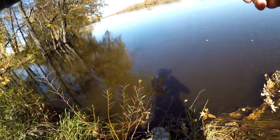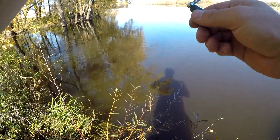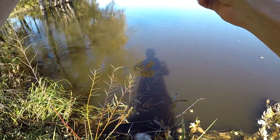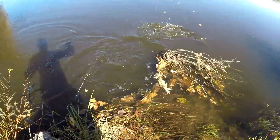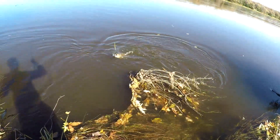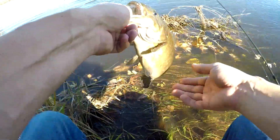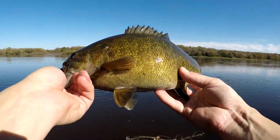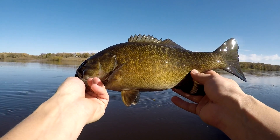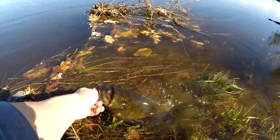Just got hooked up again - another smallie! Not as big as that last one but definitely a fun one. This is too much fun - awesome fall day. Check that one out guys, another nice bronze bag!